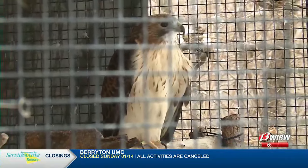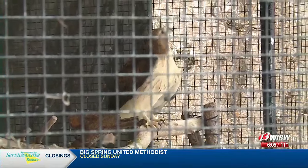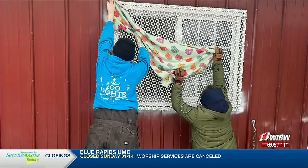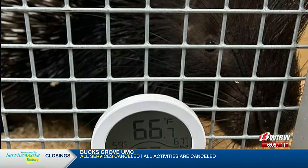Preparing for extreme cold takes some planning ahead. Staff really rely on weather forecasts, looking ahead, and when they see an upcoming Arctic blast, they'll usually start prep work at least a week or two before. That includes covering doors and windows, checking the temperature of indoor habitats regularly, and using heated water bowls.